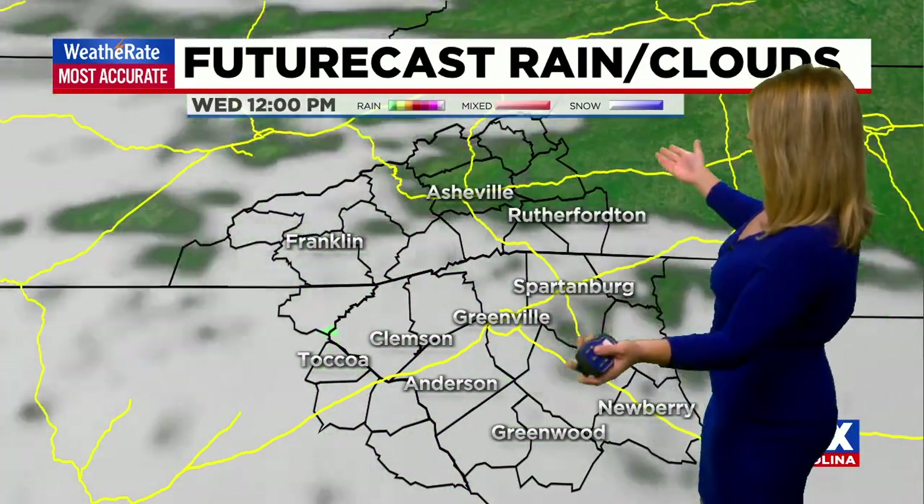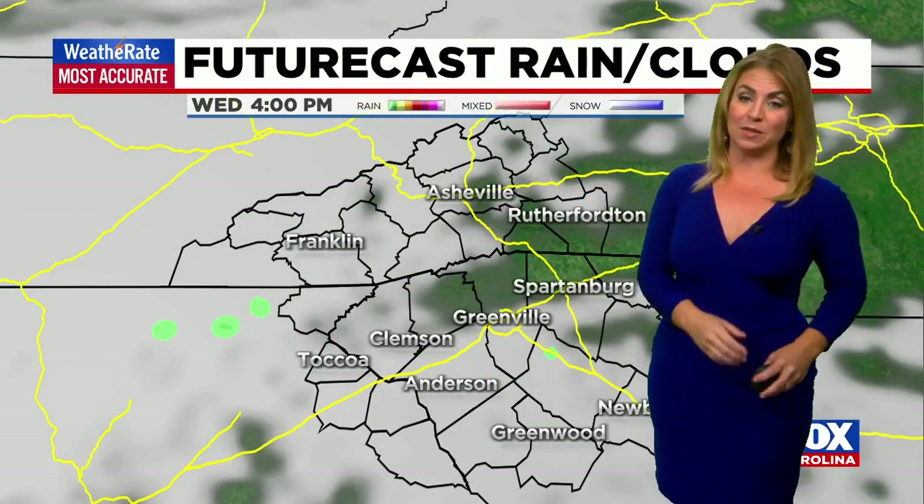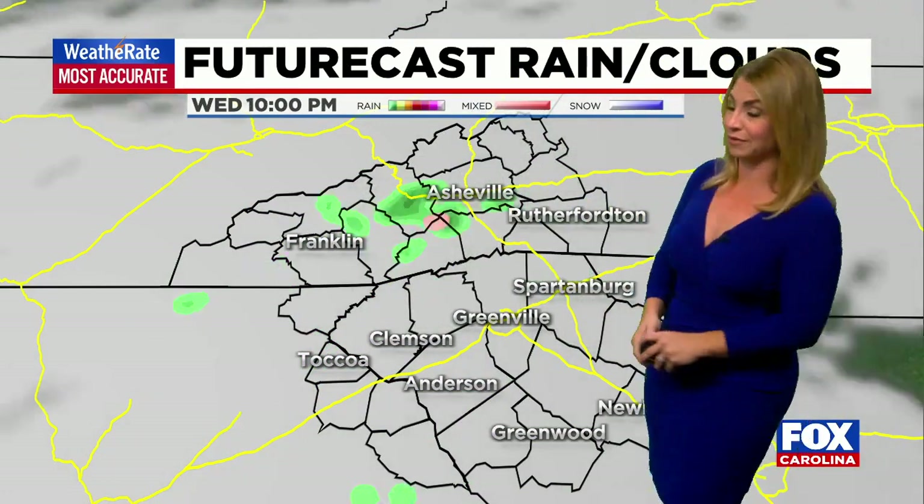Tomorrow, a little bit more cloud cover, maybe a brief sprinkle, but overall still looking great for Wednesday — though with the clouds and the breeze shifting, it'll get a little cooler Thursday.